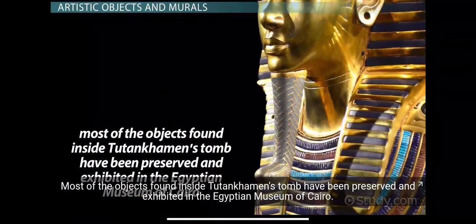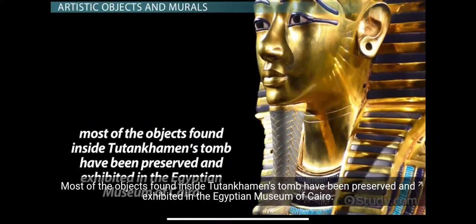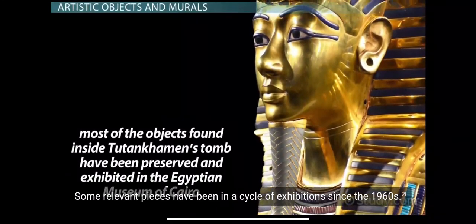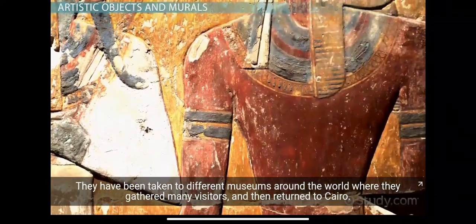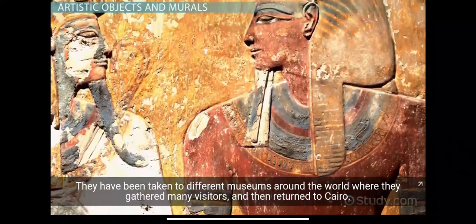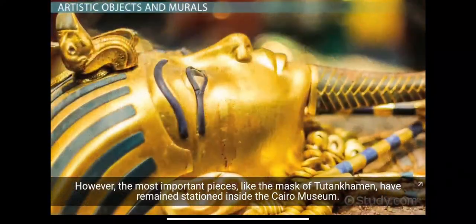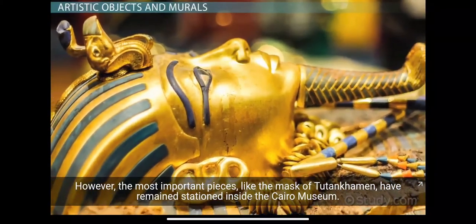Most of the objects found inside Tutankhamun's tomb have been preserved and exhibited in the Egyptian Museum of Cairo. Some relevant pieces have been in a cycle of exhibitions since the 1960s, taken to different museums around the world where they gathered many visitors and then returned to Cairo. However, the most important pieces, like the mask of Tutankhamun, have remained stationed inside the Cairo Museum.